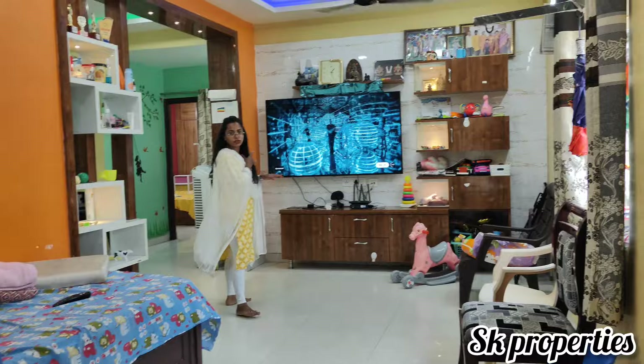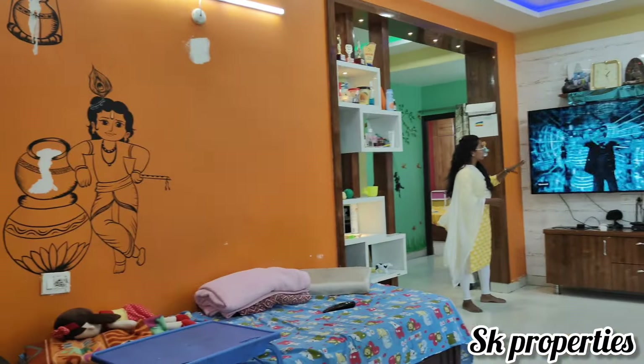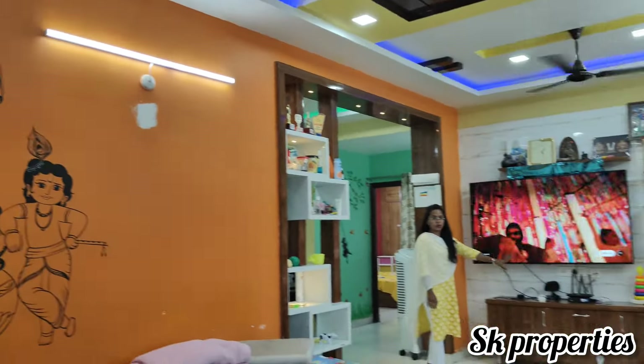You are looking at the hall area. It is a very spacious flat. If you are looking at the TV, you can see the TV here.